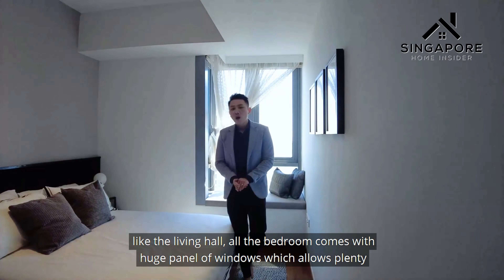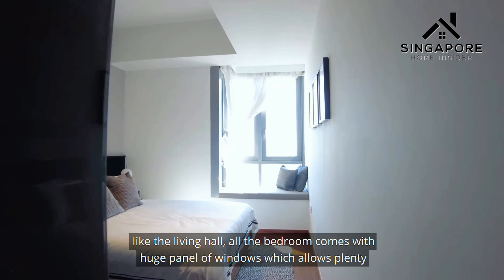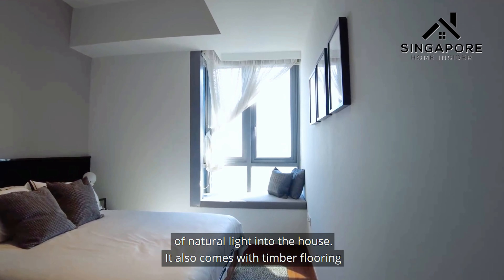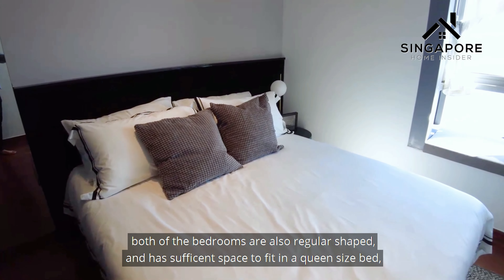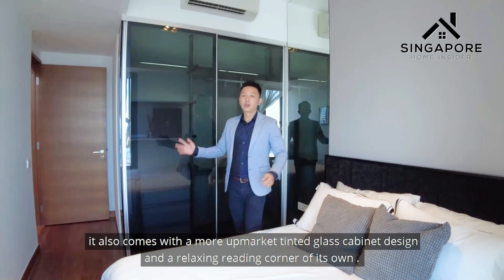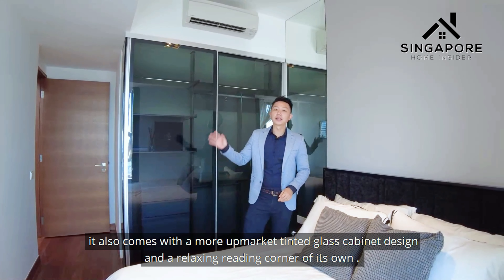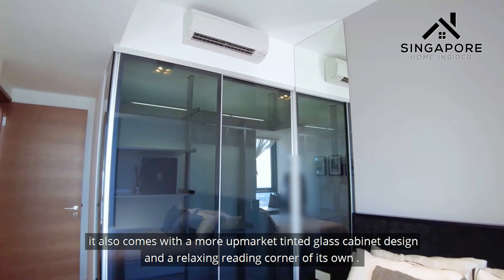Like the living hall, all the bedrooms come with huge panels of windows which allow plenty of natural light into the house. It also comes with timber flooring. Both bedrooms are regularly shaped with sufficient space to fit a queen-size bed, along with a upmarket tinted glass cabinet design and a relaxing reading corner.